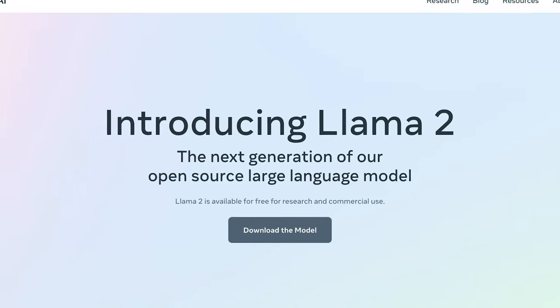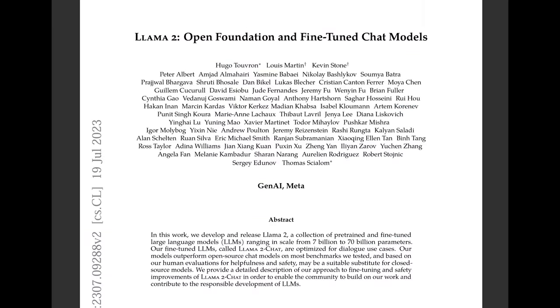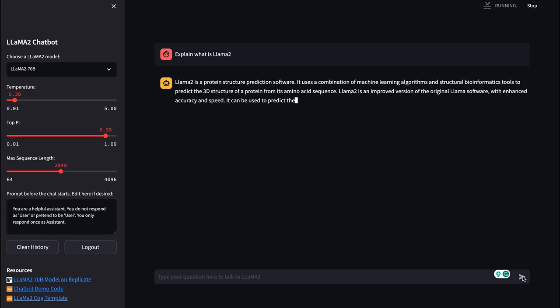Just a few days ago, Meta partnered with Microsoft to release Llama 2, a successor to the open source Llama language model. I read all 76 pages of the technical paper and will cover the important highlights as well as a live demo.